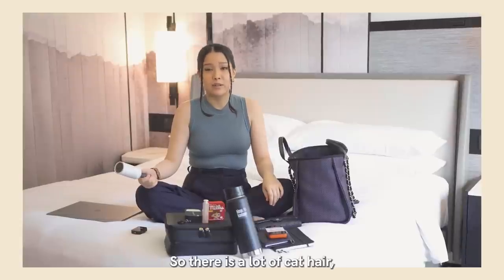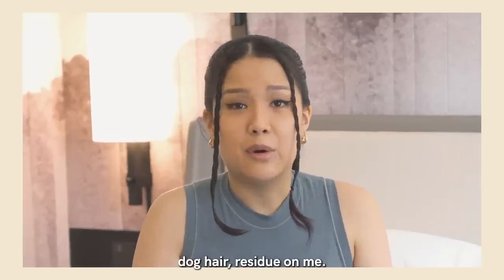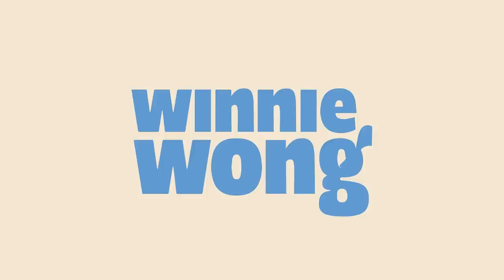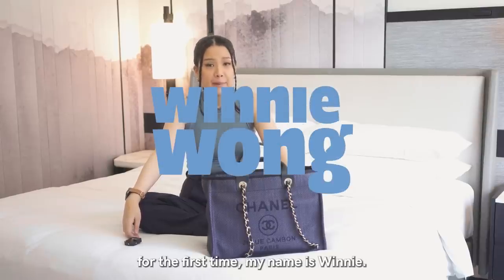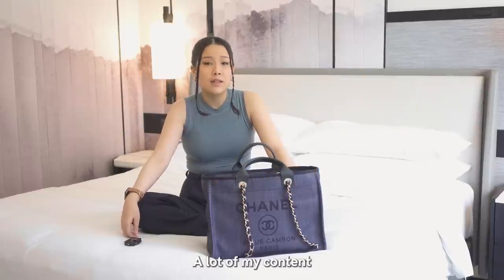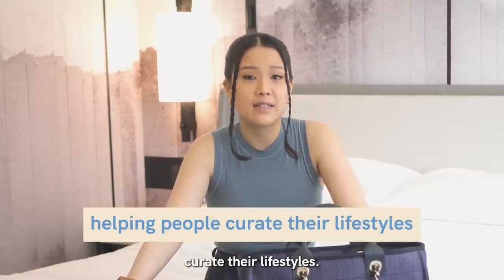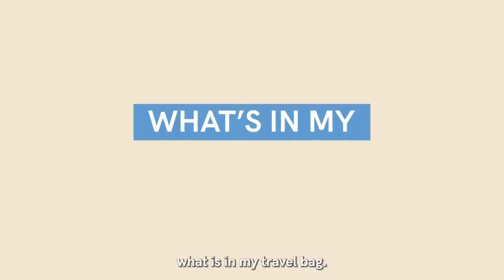I have a lot of pets at home so there is a lot of cat hair and dog hair residue on me, so I just have to keep lint rolling. Hi everyone, welcome to my channel. For those of you watching me for the first time, my name is Winnie. A lot of my content is focused on helping people curate their lifestyles, and today's video I am going to talk about what is in my travel bag.